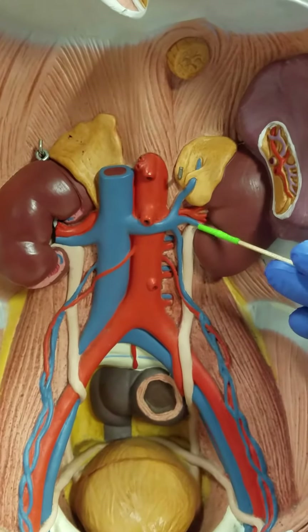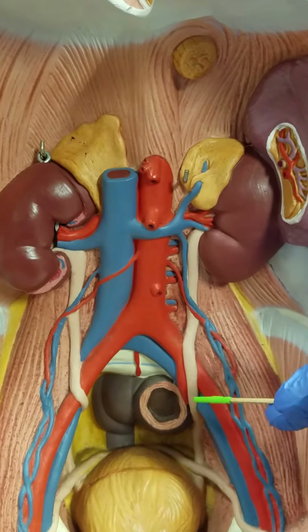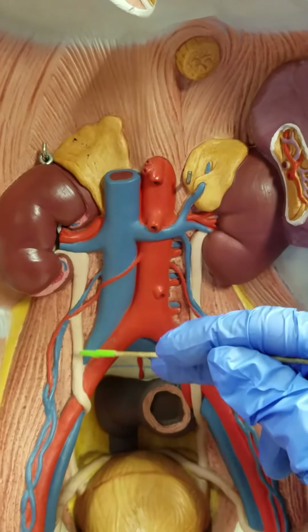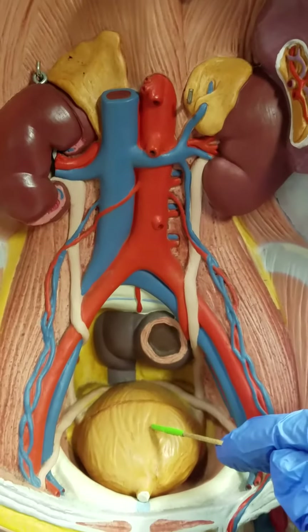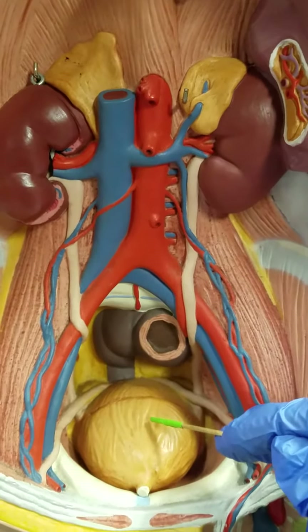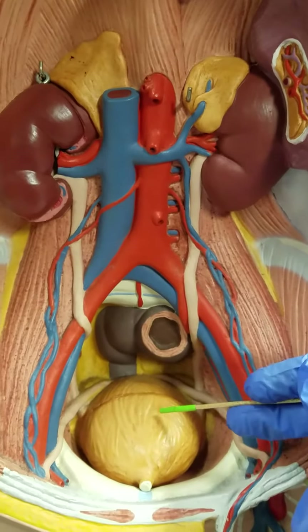Coming out of the kidneys we can see these muscular tubes which are known as the ureters. The two ureters are going to run down into this muscular sac in the pelvis which we refer to as the urinary bladder.